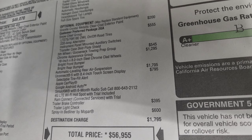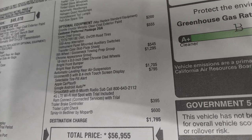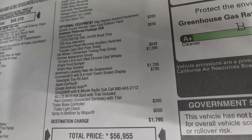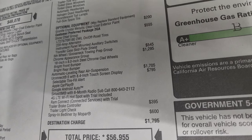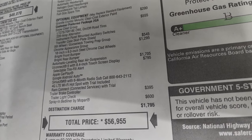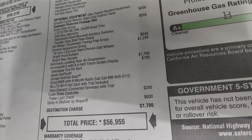It has the Uconnect 5 8.4-inch touch screen radio which is a $795 option. That gives you selectable tire fill alert, Apple CarPlay, Google Android Auto, and Sirius XM with a 6-month subscription and RAM Connect with trial.